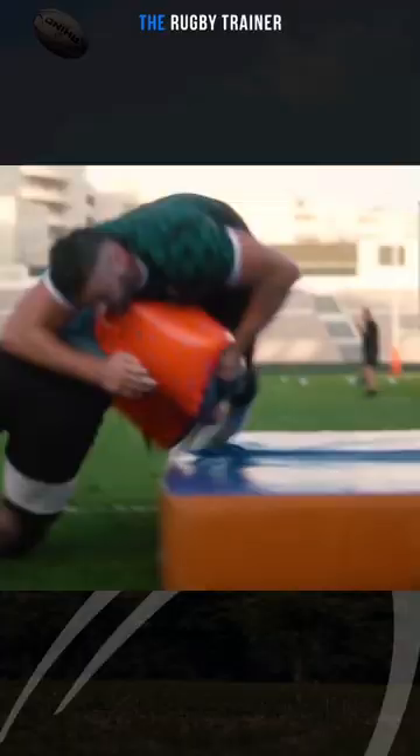This is a technique you can try in training — give it a go, give it a practice. Think about dropping that knee and seeing your height drop very quickly. Make sure you follow me for more rugby content.